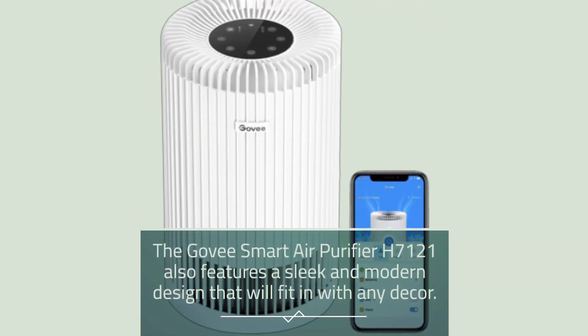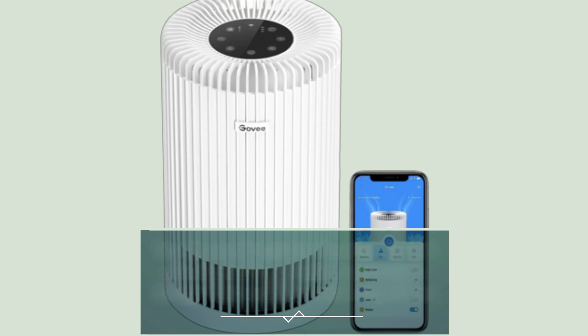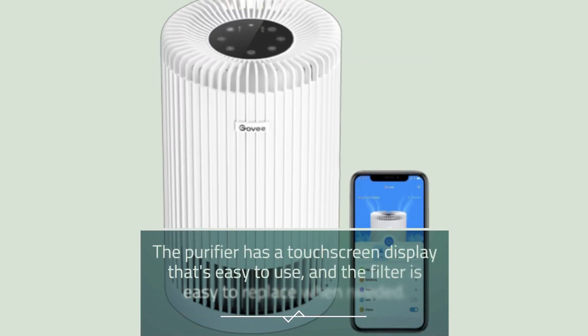The Govee Smart Air Purifier H7121 also features a sleek and modern design that will fit in with any decor. The purifier has a touchscreen display that's easy to use, and the filter is easy to replace when needed.